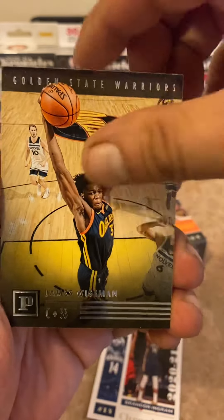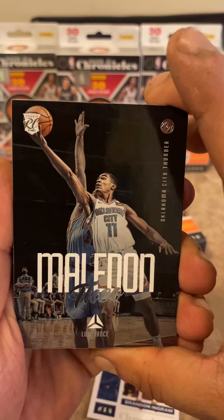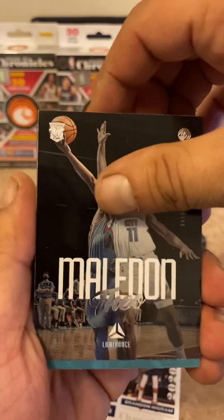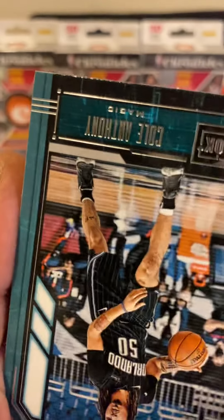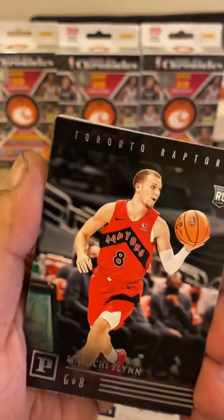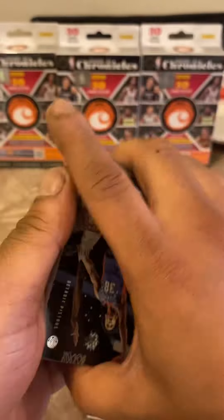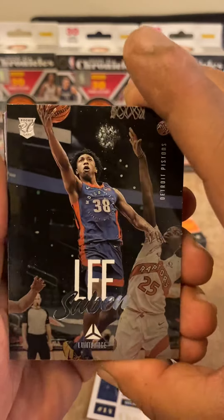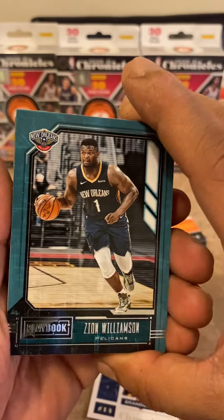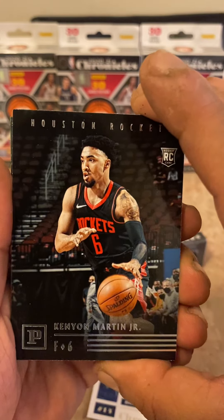James Wiseman. You do get a decent amount of rookies in this. Omelda Maledon from Luminance. This is a Clay Book Cole Anthony from Playbook. Malachi Flynn, Toronto Raptors. Sabian Lee. Zion Williams — save him for the PC, always put him away. Kenyah Martin Jr. rookie.